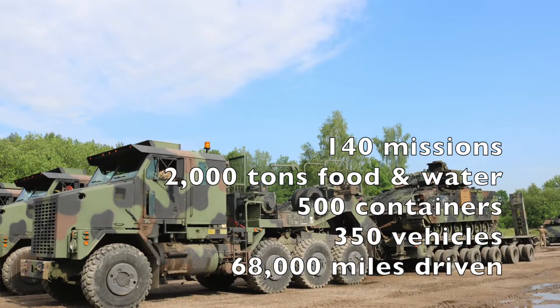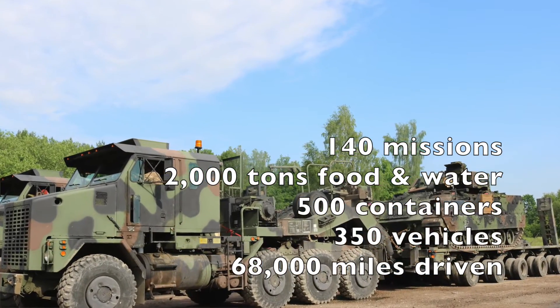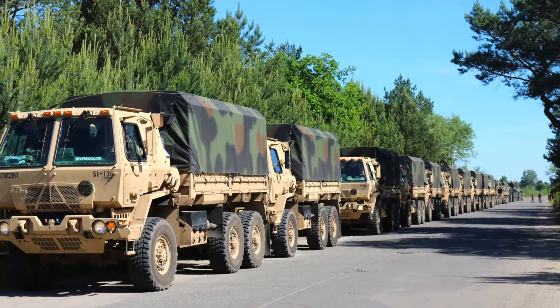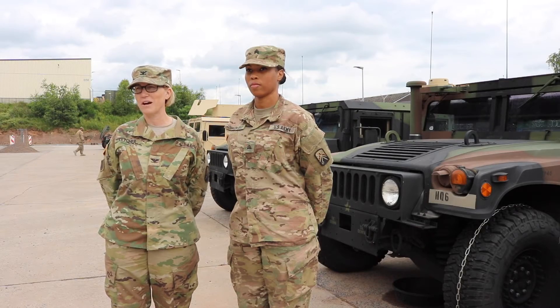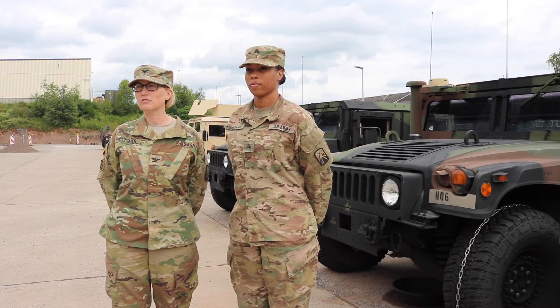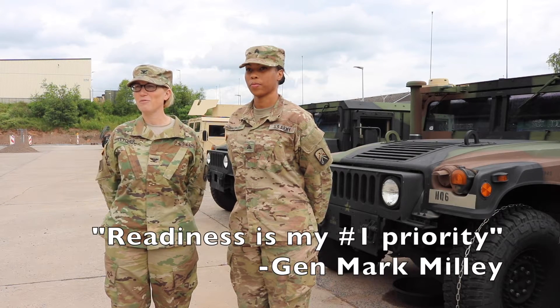over 500 containers, 350 trucks on the road simultaneously across six countries and about 68,000 miles — and that was just one of the 22 companies inside the Brigade. But it's important now as we redeploy to think about directing home station activities to reset the Brigade and remain ready.